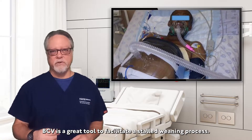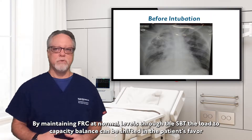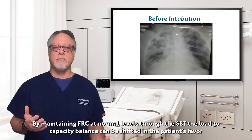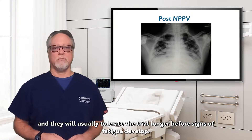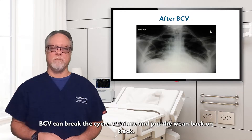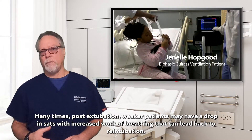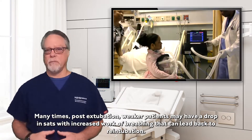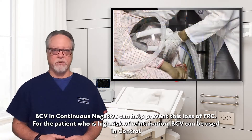BCV is a great tool to facilitate a stalled weaning process. By maintaining FRC at normal levels through the spontaneous breathing trial, the load to capacity balance can be shifted back in the patient's favor and they will usually tolerate the spontaneous breathing trial longer before signs of fatigue develop. BCV can break the cycle of failure and put the wean back on track. Many times post-extubation, weaker patients may have a drop in SATs with increased work of breathing that can lead back to re-intubation. BCV in continuous negative can help prevent this loss of FRC.